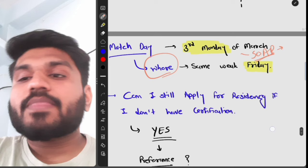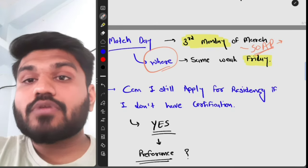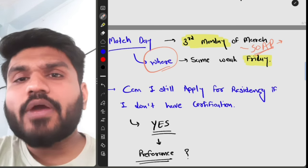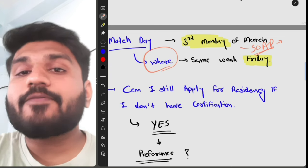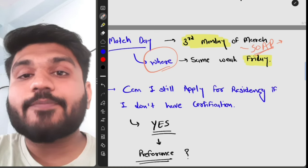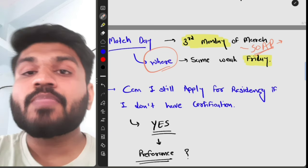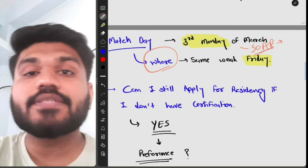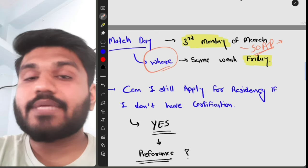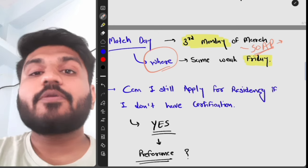However, think about whether you will be competitive. Many candidates applying for the NRMP Match have very strong profiles — Step 1, Step 2, Step 3, USCE (United States Clinical Experience), research experience, and volunteer experience. If you only have Step 1, you are unlikely to be preferred. In my opinion, you should obtain your ECFMG certificate before applying to residency.